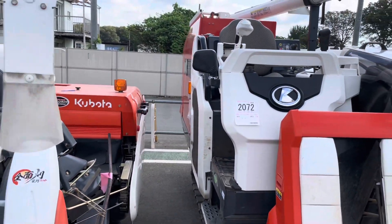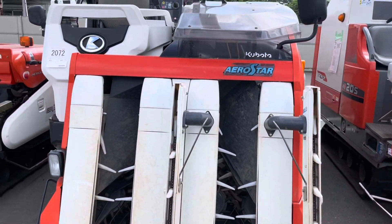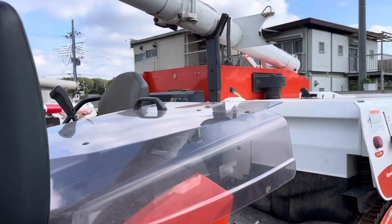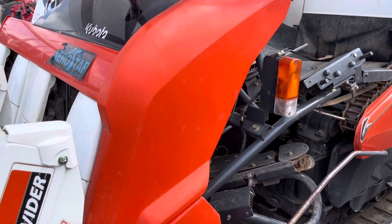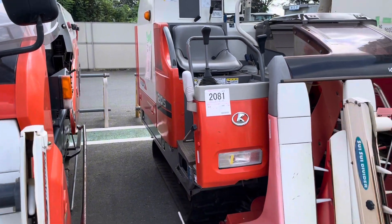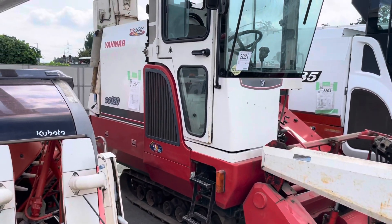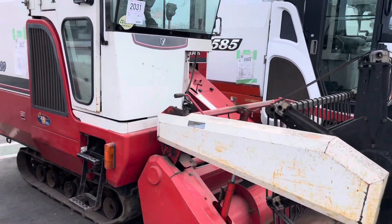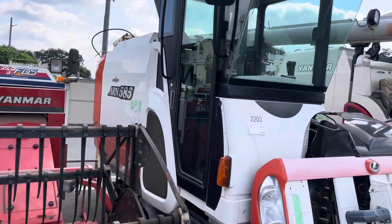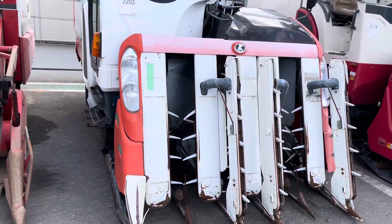ER211 Kubota, ER43. ER205 Kubota, ER205 Kubota, Yanmar GC329. And ERM585 Kubota.